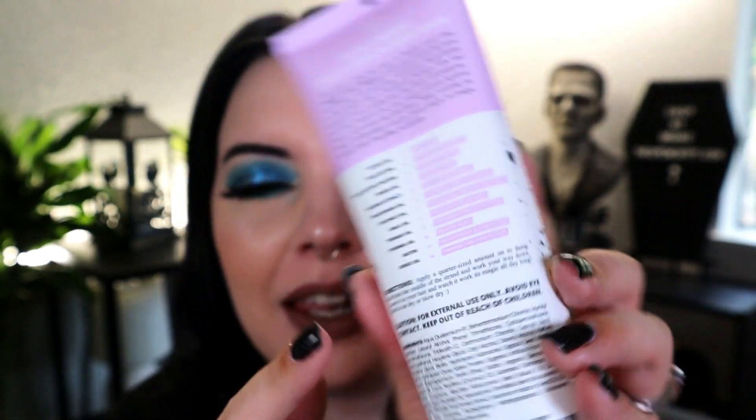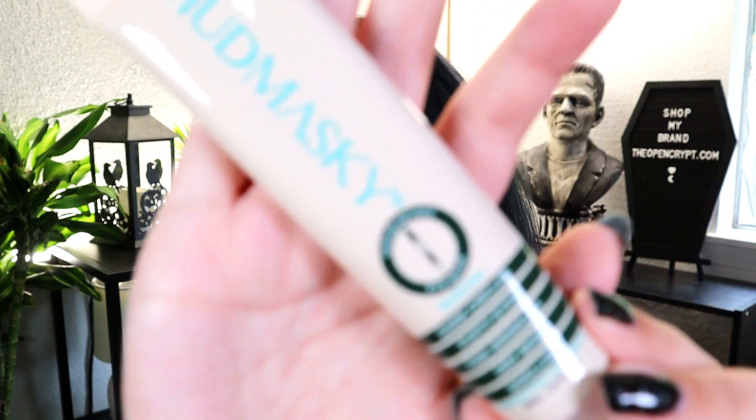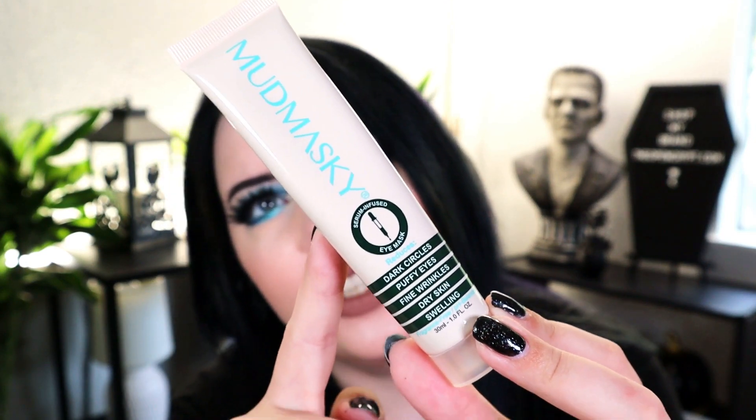It has a whole bunch of oils in it. When I see 'leave-in hair mask' I think you leave it in for half an hour — I don't think you leave it in all day — so I'm not sure how I feel about that. Next up we have a Mud Masky, which is a serum-infused eye mask for dark circles, puffy eyes, fine wrinkles, dry skin, and swelling. It's actually an eye cream — a big one. On the packaging it says it smells a bit funky because your skin around the eyes hates perfume but loves antioxidant premium matcha tea. Like skincare doesn't always smell good, but I'm not really stoked on that one.